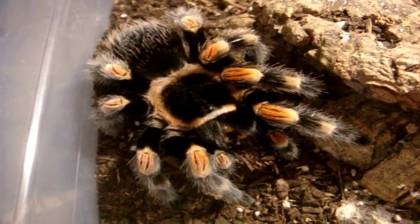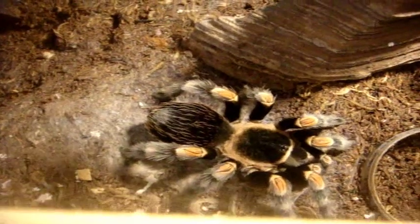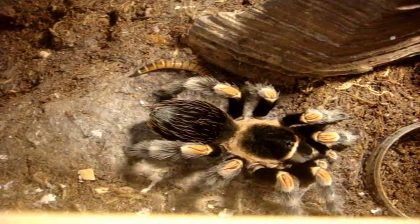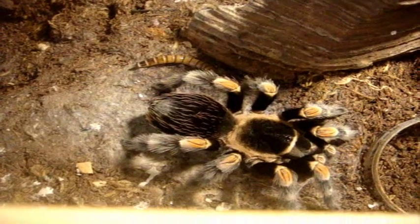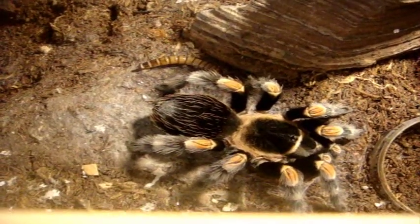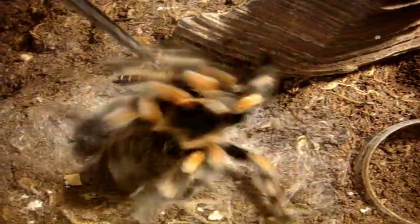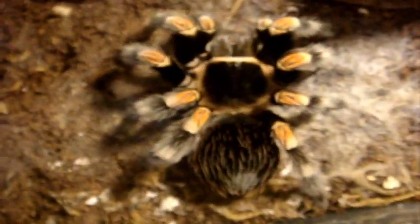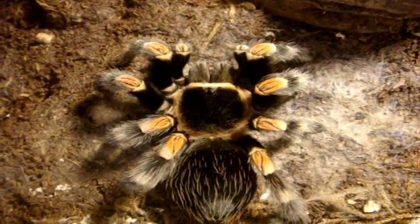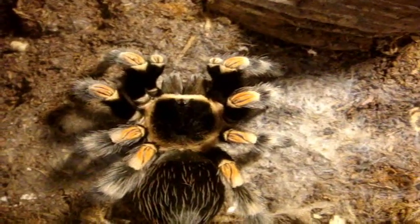Now let's go to my mascot of my channel, Scarlet — here's Scarlet, my other B. smithi. A very good eater. Another healthy one, last molted in 2013. It's around five and a half, six inches — almost the same size as Athena.